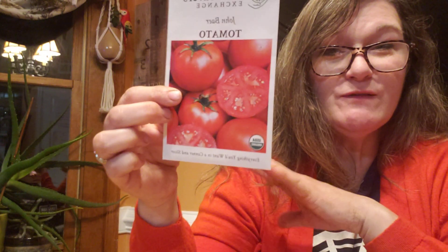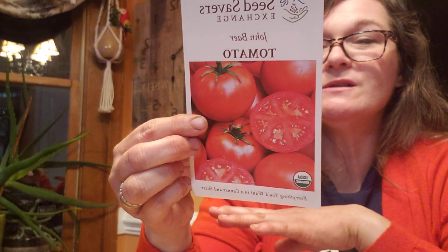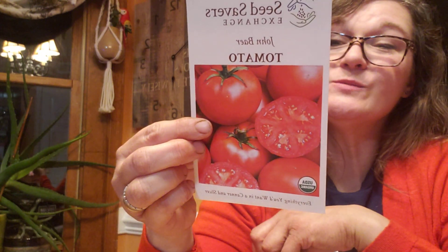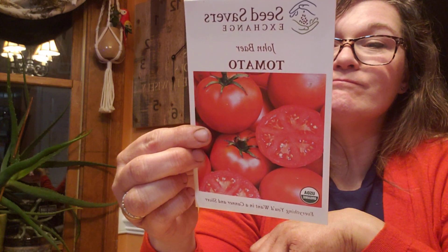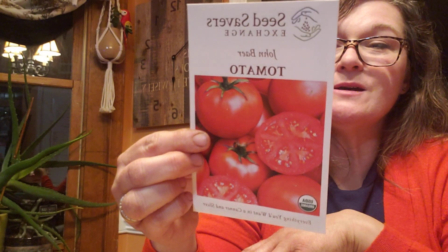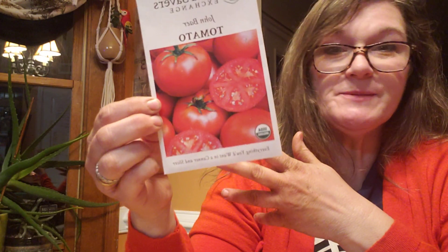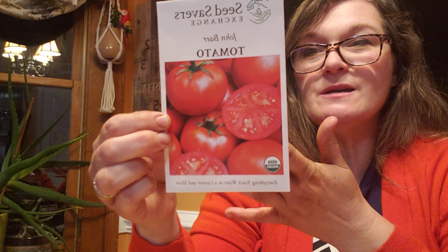And then I've got John Bear. It says everything you'd want in a canner and a slicer, so it's another one of those multifunctional tomatoes. Bright red and meaty, smooth fruits, good flavor, heavy producer. That sounds pretty intriguing. It says AKA Bonnie's Best. So I guess this is another name for Bonnie's Best, and I know that is kind of a familiar name for a tomato. That might be one that people would be drawn to as well. I'll put this into the maybe pile.